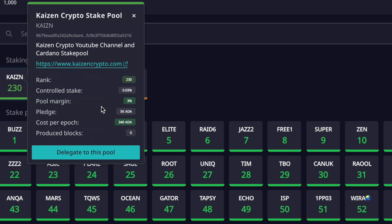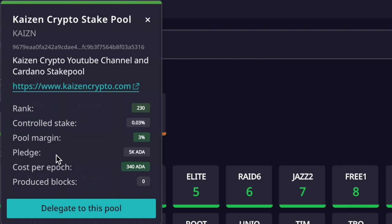There's some confusion around pool margin and cost per epoch. These are fees you are not paying directly as a delegator — you won't be paying 340 ADA plus 3% from your own holdings. Rather, these fees are deducted from the total rewards earned by the stake pool. So if the pool earns 1,000 ADA, delegators receive 97% and the operator receives 3%, with the 340 ADA cost per epoch deducted first from the total rewards.